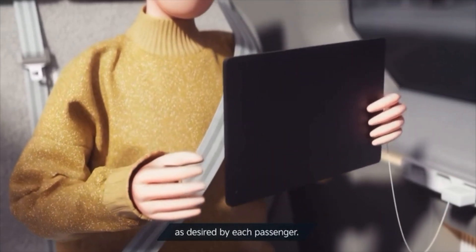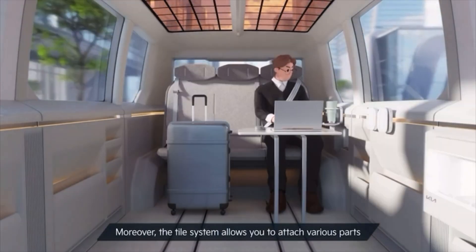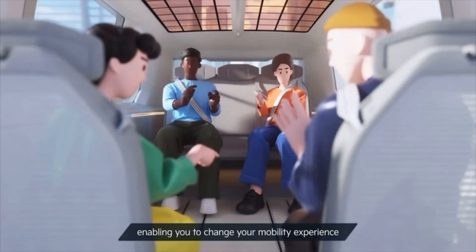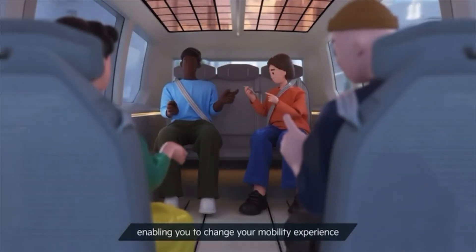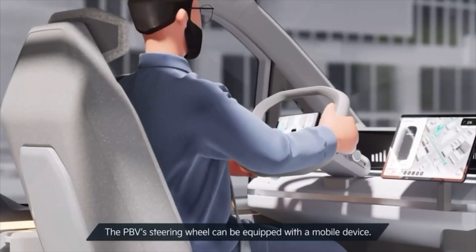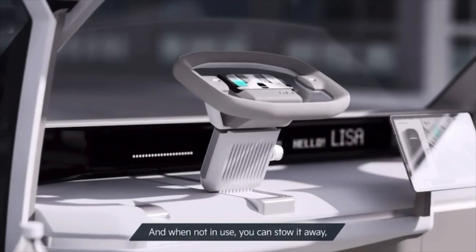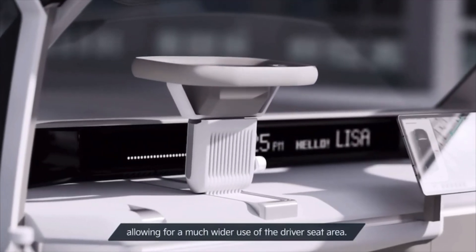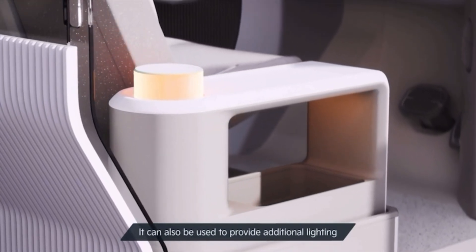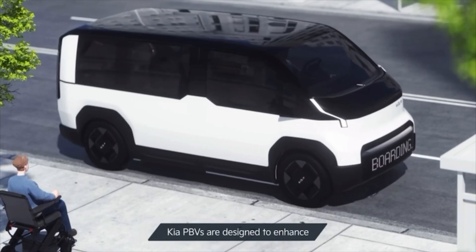Accessories can be used as desired by each passenger. Moreover, the tile system allows you to attach various parts to the vehicle interior, enabling you to change your mobility experience as you wish, including entertainment options. The PBV's steering wheel can be equipped with a mobile device, and when not in use you can stow it away, allowing for a much wider use of the driver's seat area. It can also be used to provide additional lighting for enhanced comfort.